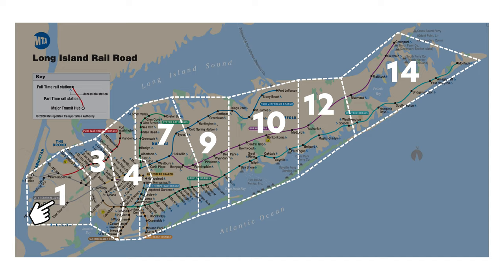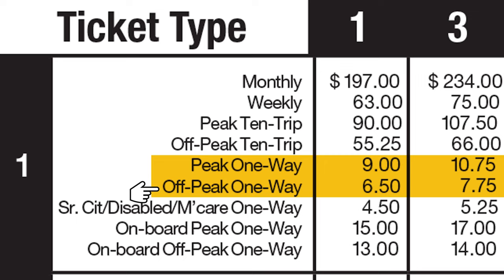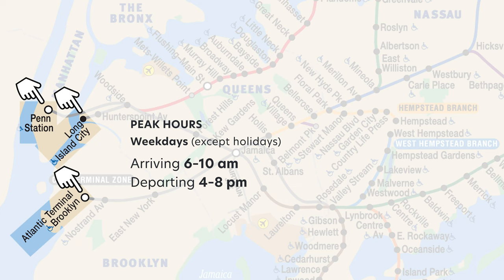Traveling within a single zone will obviously be cheaper, and the fare will go up the further away you travel from your zone. Prices also differ between peak and off-peak times. Peak hours are when trains are scheduled to arrive at any NYC terminal between 6 and 10 a.m., and depart any of these terminals between 4 and 8 p.m. on weekdays.